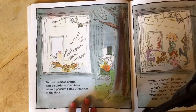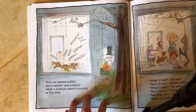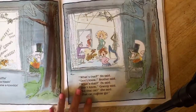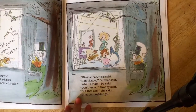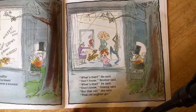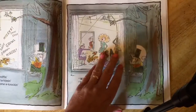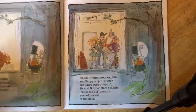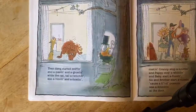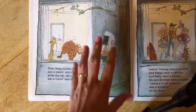Tom cat started sniffing and a spitting and a hissing when a possum come a knocking at the door. 'What's that?' sis said. 'Don't know,' brother said. 'What's that?' pa said. 'Don't know,' granny said. 'But that cat,' she said, 'that cat oughter go.' Then dog started sniffing and a pawing and a growling while the cat, tail a twitching, was a hissing and a howling.